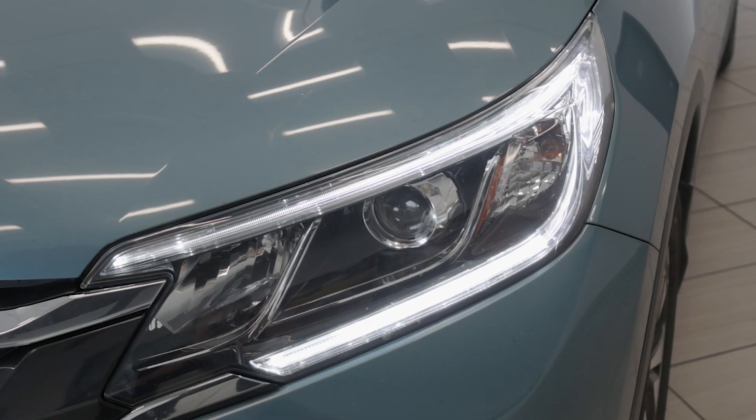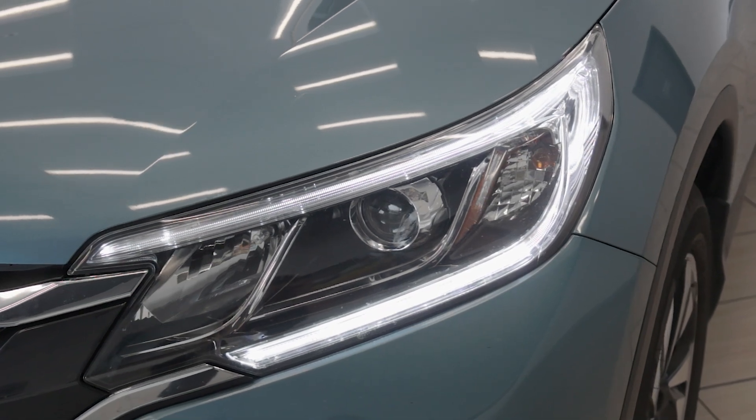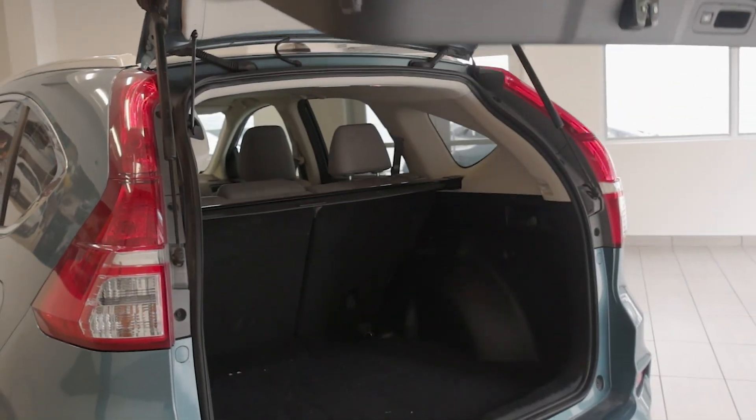The interior is designed with comfort in mind, with leather seats, a power adjustable driver seat with memory, and dual-zone automatic climate control.